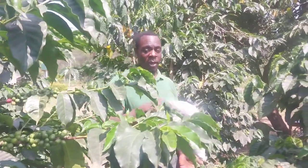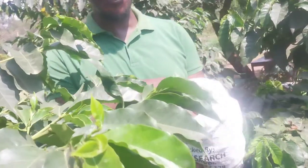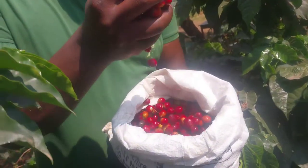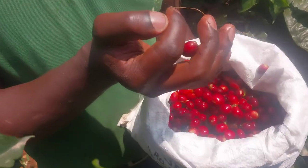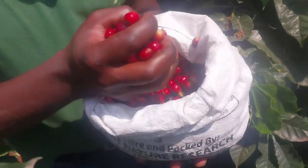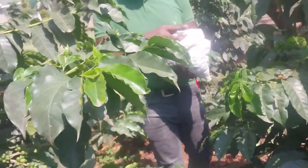To begin, we are harvesting. Look at the beautiful berries — we are harvesting coffee today. These are the beautiful berries that we are harvesting. I'm glad that you are on this channel with me. If you are not subscribed, please subscribe.